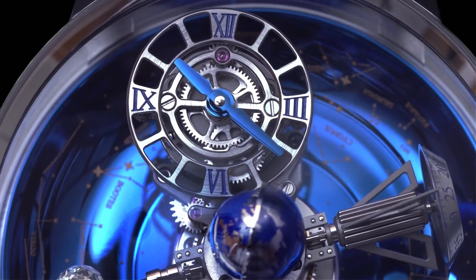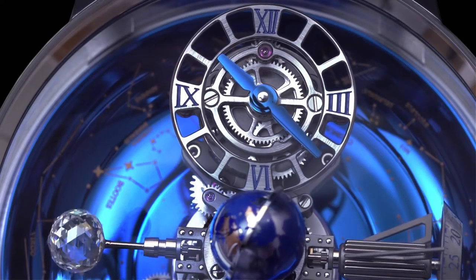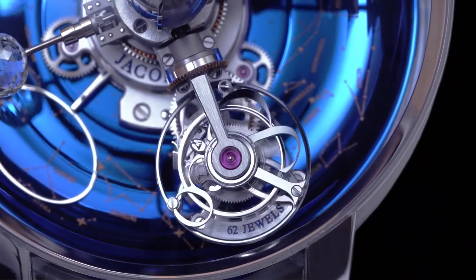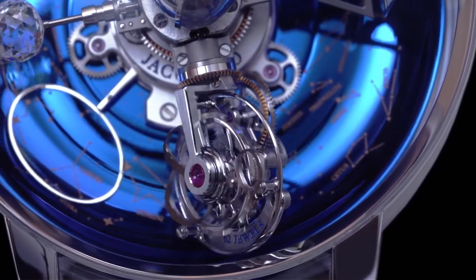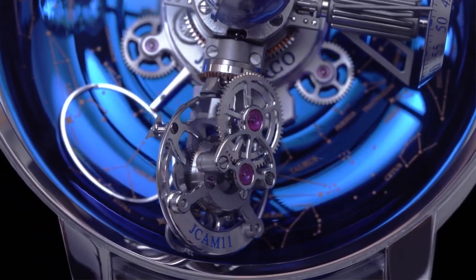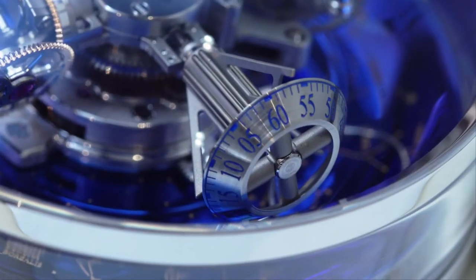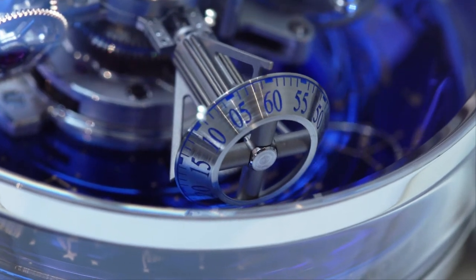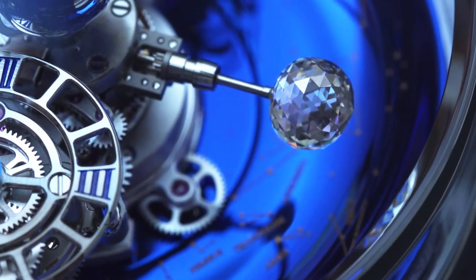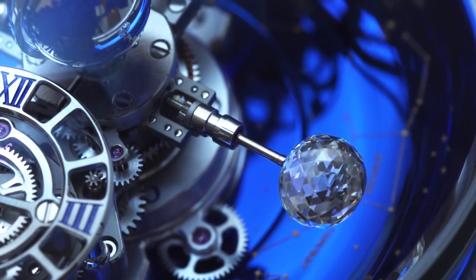The time display utilises a patented differential system, so the dial is always in the right 12-6 orientation. The triple-axis tourbillon, on the second satellite across from the time display, turns in its cage every 60 seconds. The entire cage turns on itself every 5 minutes and, like the time display, rotates every 20 minutes. The two remaining satellites consist of a running seconds disc on one end and a 288-facet Jacob-cut diamond on the other. These two are exactly the same weight to maintain perfect balance.